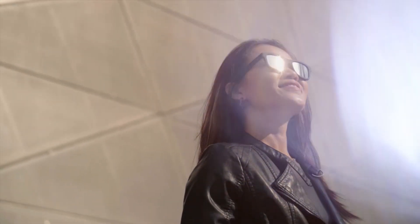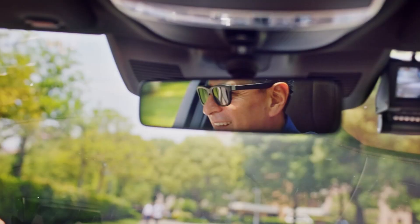And where did you come up with the name Dusk? It's the time of day when the light is going from lighter to darker — and our sunglasses also have the ability to go from lighter to darker. From dawn until dusk.